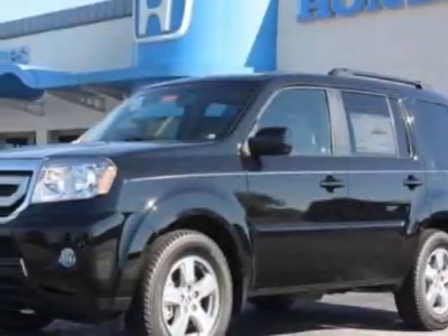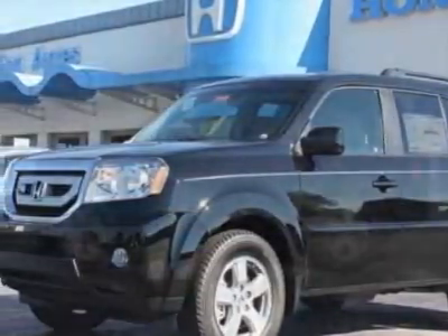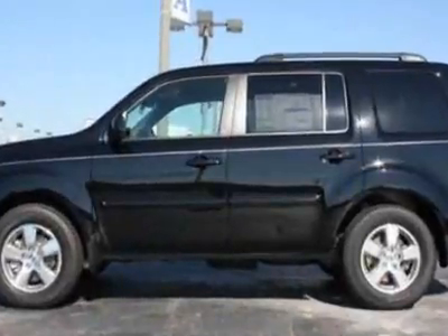Come take a look at this new 2011 Honda Pilot. For your protection, this vehicle has a full factory warranty.